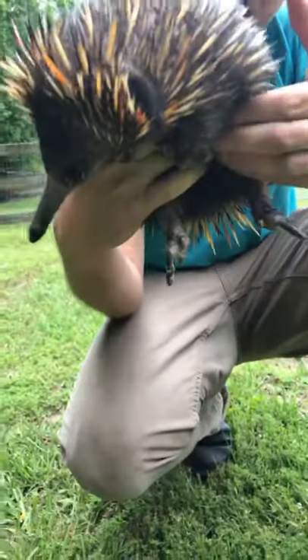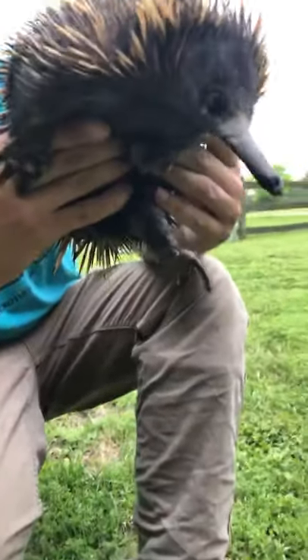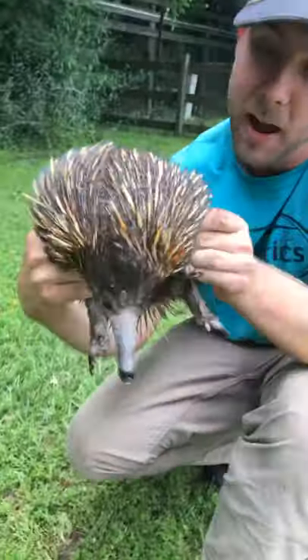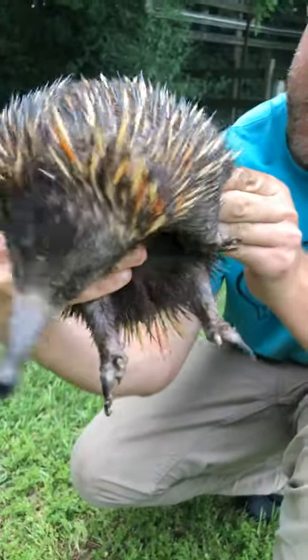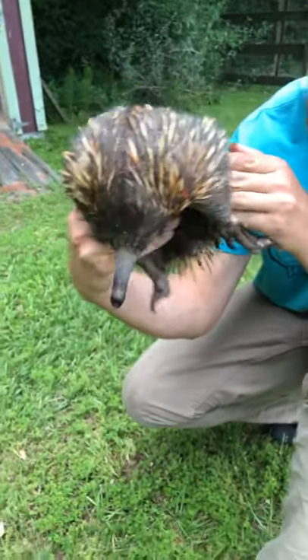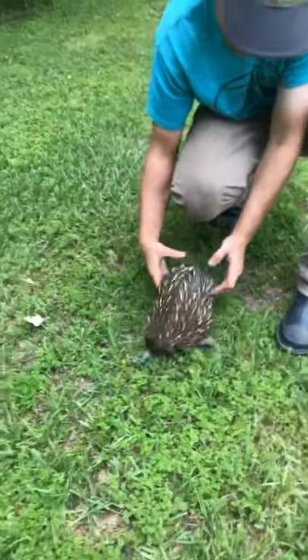These guys are fossorial, so if you look at their claws, they have some really awesome claws for digging into the ground. Whenever it comes to holding her, I feel that her claws when they grab me are much, much more painful than the quills themselves. Thanks, Denise and Ruby, for your bag of goodies.